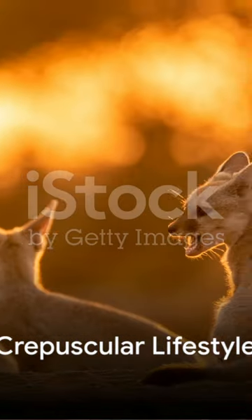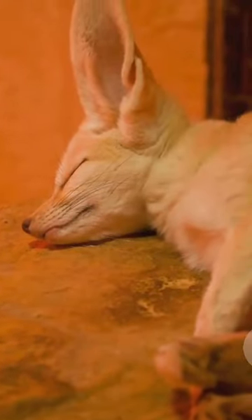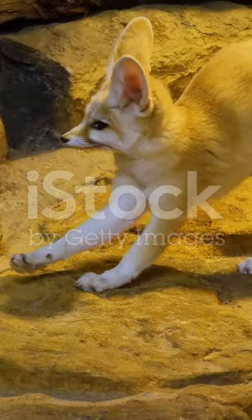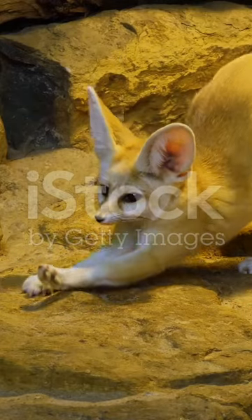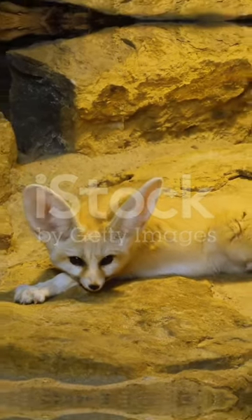The fennec fox, or Vulpes zerda, is a crepuscular creature, implying that it's most active during the twilight hours of dawn and dusk, when the desert temperatures are more forgiving. However, this small mammal doesn't merely survive the desert — it thrives in it, thanks to its uniquely adapted features.